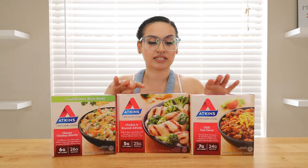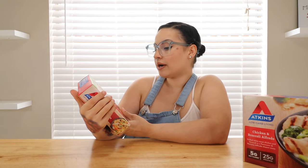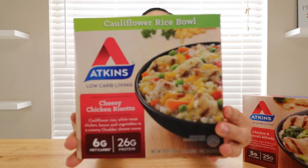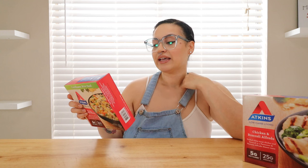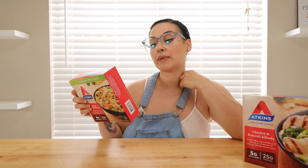The first one is the Atkins Cauliflower Rice Bowl — a cheesy chicken risotto. It has cauliflower rice, white meat chicken, bacon, and vegetables in a creamy cheddar cheese sauce. That sounds really good. It's six net carbs and 26 grams of protein. The macros: one serving size is the bowl. Total carbs are nine, dietary fiber is three, two grams of sugar, 26 grams of protein, and sodium is 870 mg.